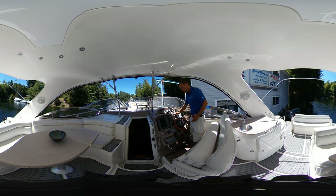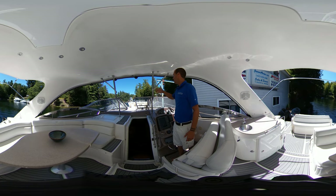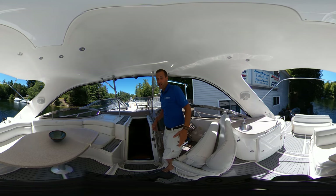This boat does come equipped with the auto helm. It does have the electronic shifters, so nice and easy to drive. And again, the sea deck throughout with the sun pad up top that tilts up, the electric windlass, and the spotlight. Again, the hard top — I love it. Makes boating so much more fun.